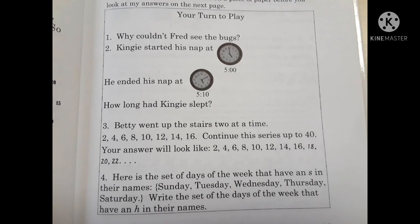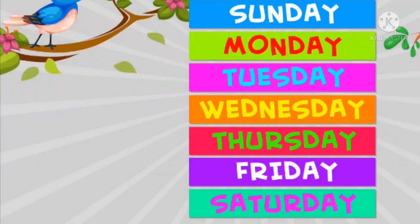Number four. Here is the set of days of the week that have an S in their names: Sunday, Tuesday, Wednesday, Thursday, Saturday. Write the set of days of the week that have an H in their names.